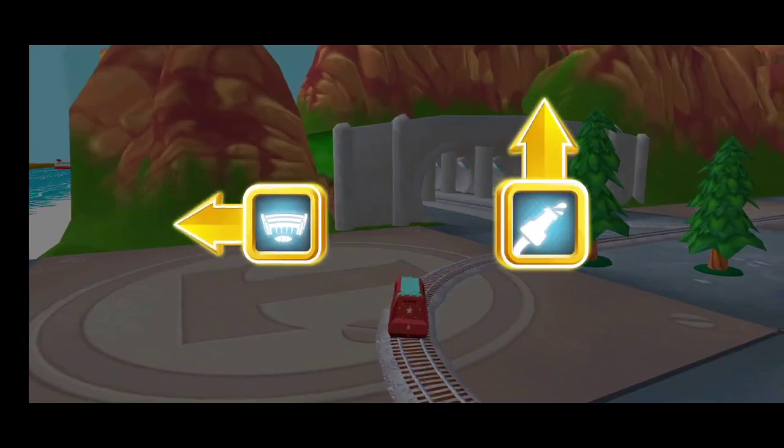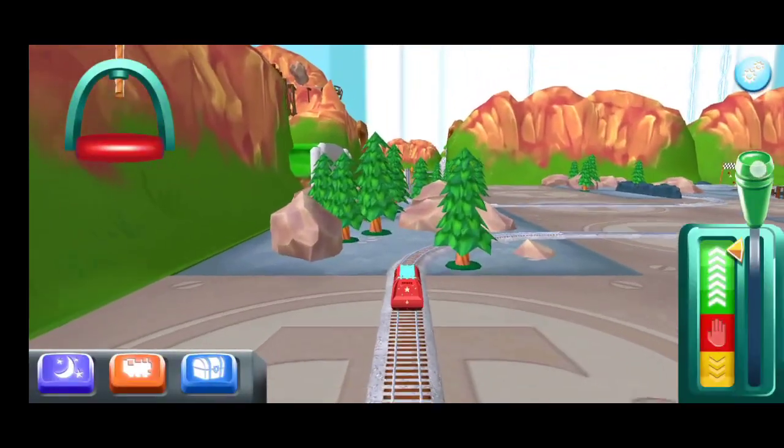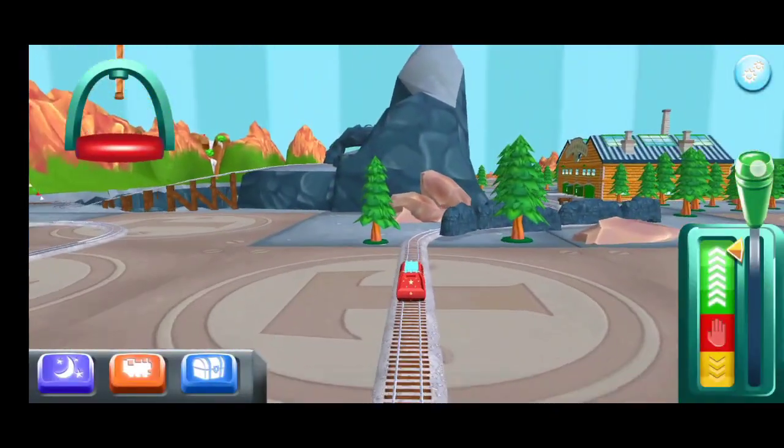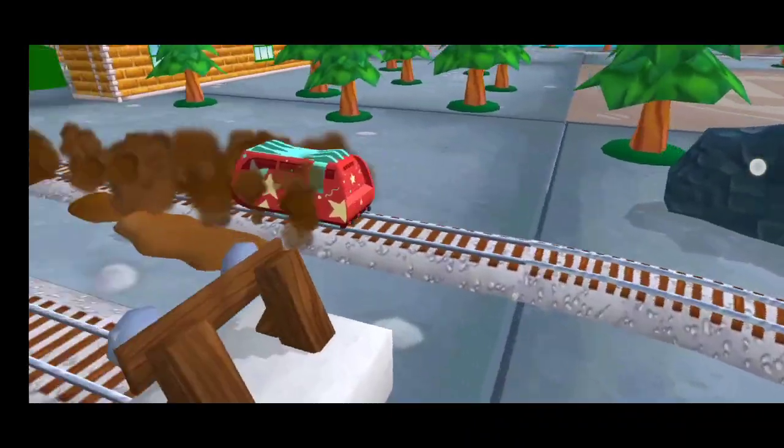Where to now? Left — the steamworks are just ahead. Time for a refreshing wash at the steamworks.